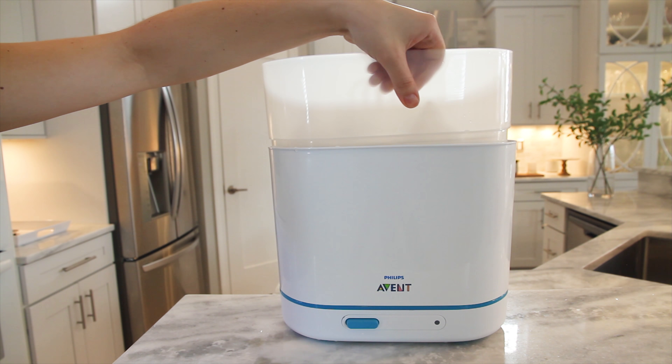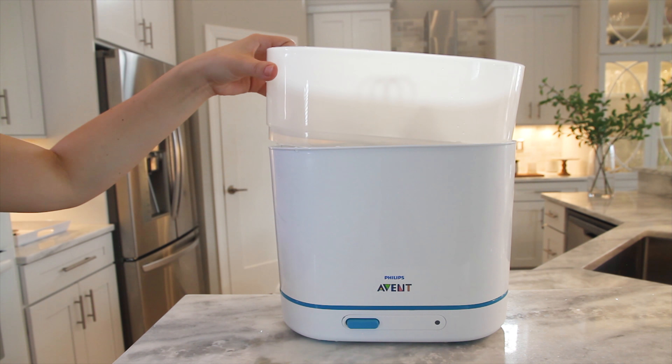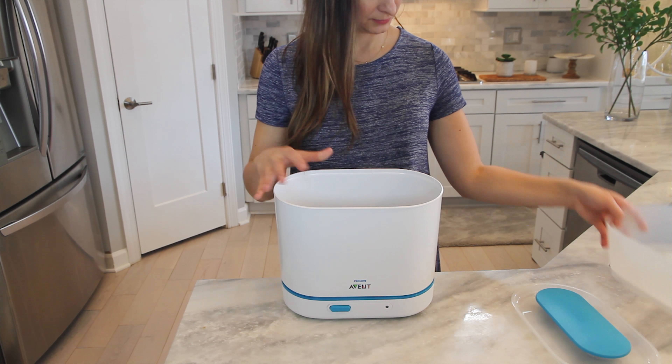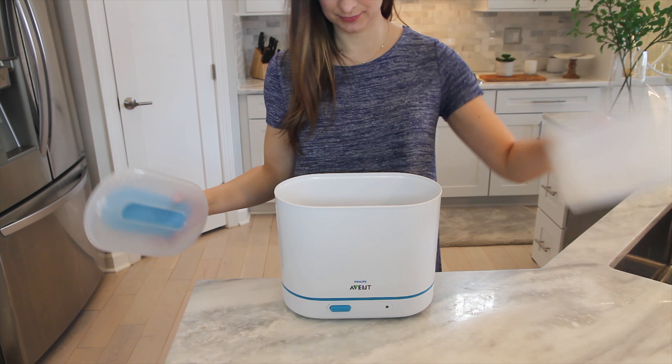However, if you use very tall bottles like Dr. Brown's, for example, the lid won't securely close, therefore not properly sterilizing. So if you are planning on using very tall bottles, this might not be the best sterilizer for you.